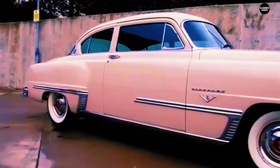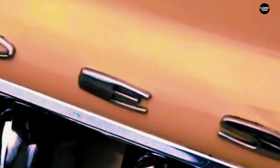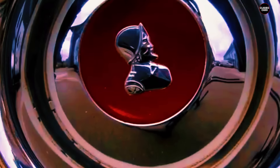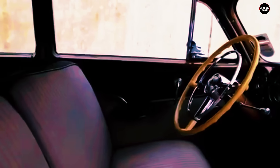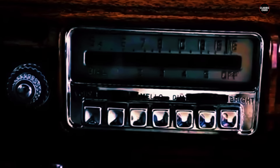Today the 1957 DeSoto Firesweep is a fascinating artifact of 1950s automotive history. It represents both the peak and the excess of the tail-fin craze — a car that pushed the boundaries of design to their absolute limit. While it may not have been a commercial success, it remains a memorable example of a time when American cars were as much about style and spectacle as they were about transportation. The Firesweep's dramatic appearance, combined with its association with the decline of the DeSoto brand, has cemented its place in automotive history as one of the most distinctive and divisive cars of its time.